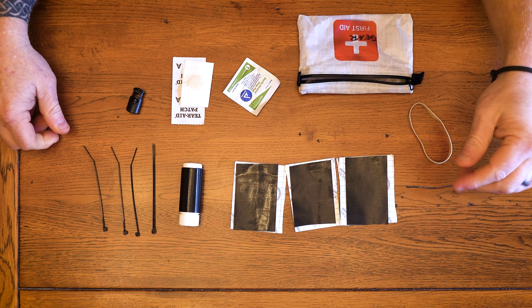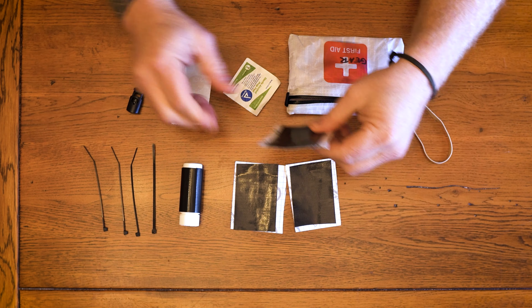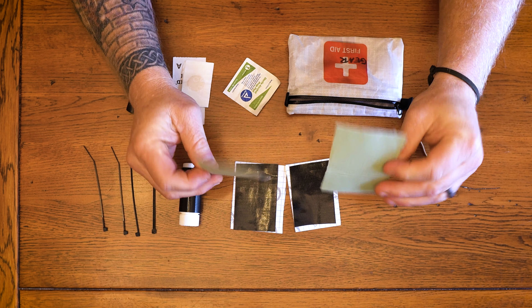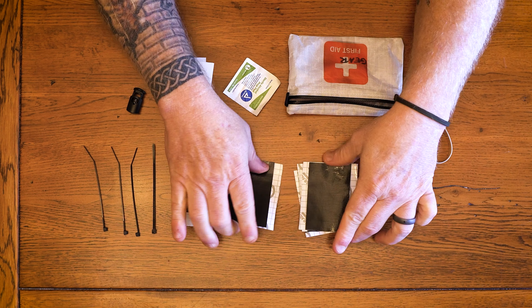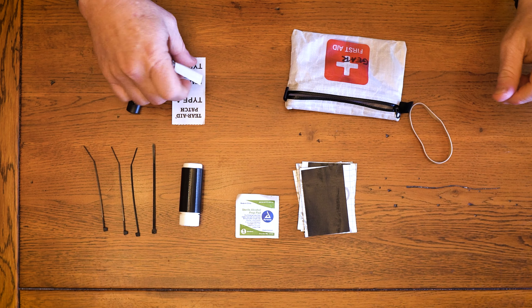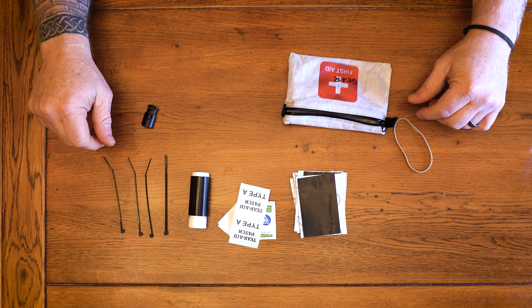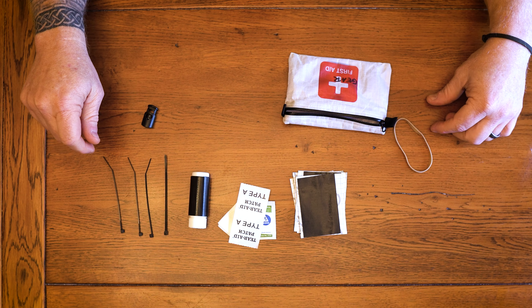All right, continuing on — this is the first aid kit for my gear. Again, a Ziploc bag is fine. I got a little pouch here, but I got Tenacious Tape cut into little squares, and on the back side of these I just put a little patch of duct tape — I got four of those. This should help me out with my air mattress. If I get a leak, I got an alcohol pad to clean it up, the sticky parts that come with it, and then the patch that comes with the Neo Air. That should manage any leaks in the tent or air mattress.